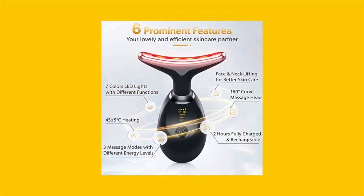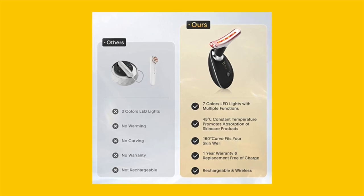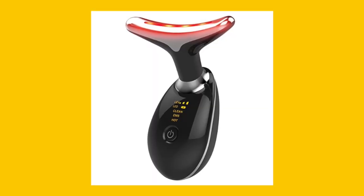With its compact and portable design, it's the perfect skincare tool for on-the-go use, and the 160-degree curve of the massage head ensures a perfect fit on your face and neck.